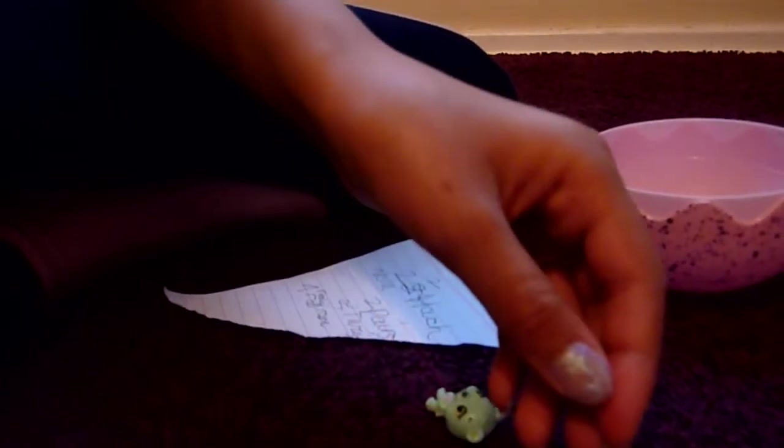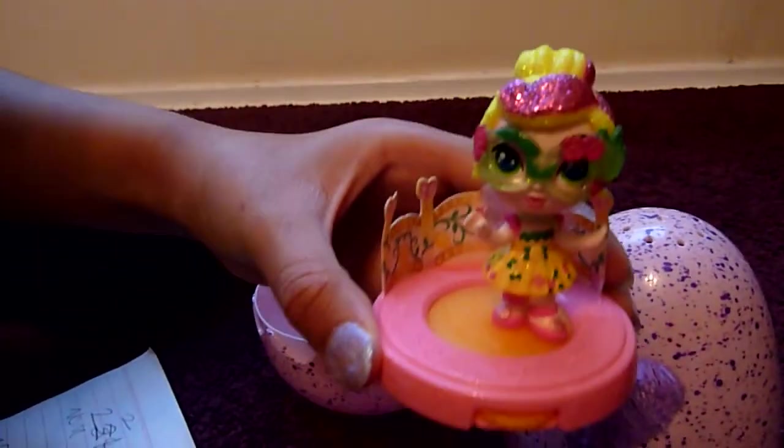And this cute little soft Hatchimal - the best ever - with cute little blue wings. And last of all, Hatchimals Pixie - nice! It comes with a little stage to twirl around on.